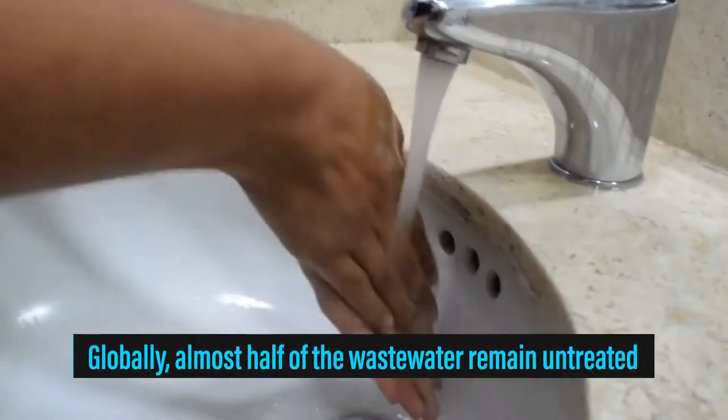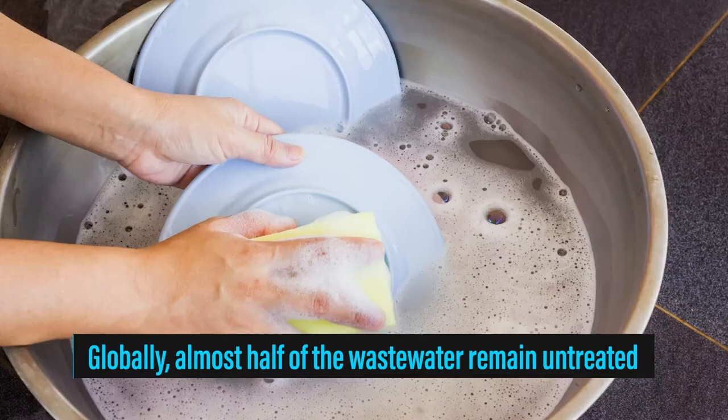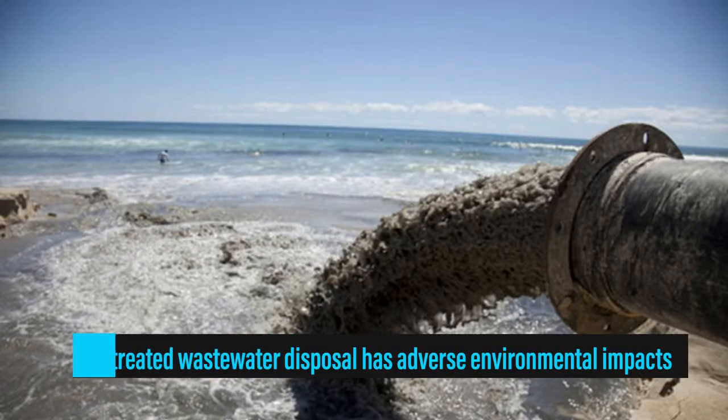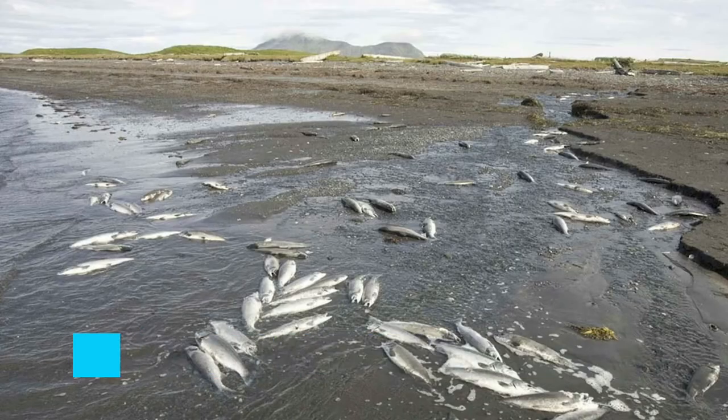Have you ever thought about where the water we use in toilets, kitchens, and other places eventually goes? It becomes sewage or wastewater. If we release wastewater without any treatment, it can damage the environment, destroy aquatic life, and pollute freshwater resources.